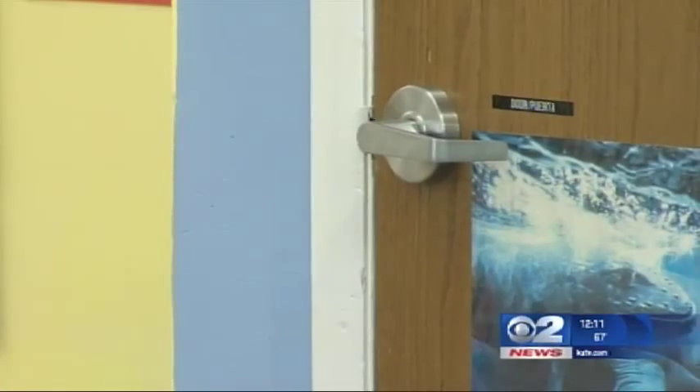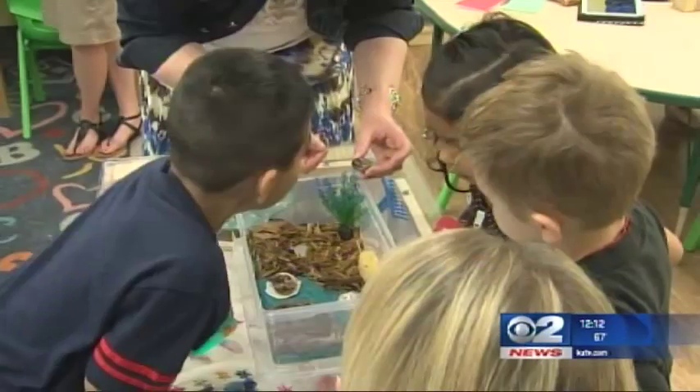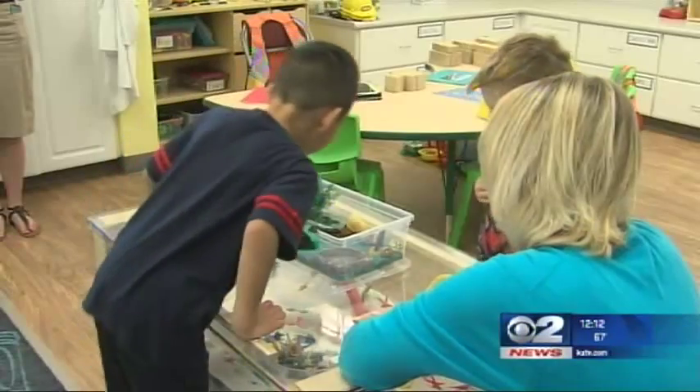The preschool program is introducing the concepts of STEM to kids at a very young age. Mountainland Head Start has built a room dedicated entirely to STEM. Science, technology, engineering, and math come to life in a special room at Mountainland Head Start.